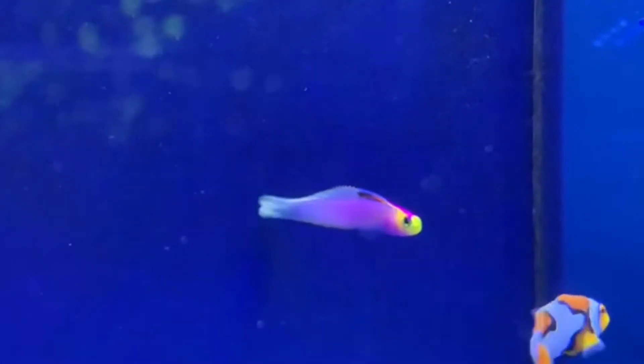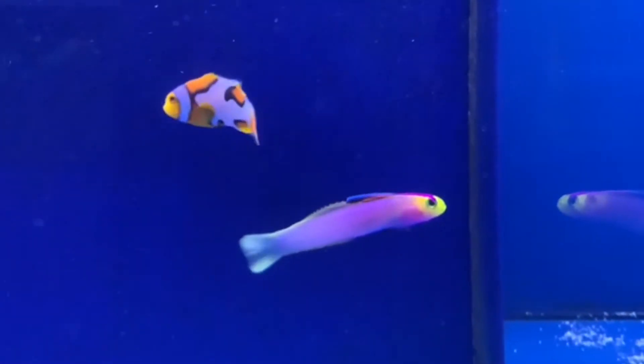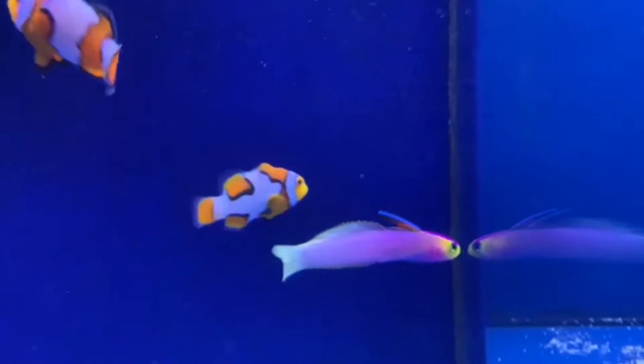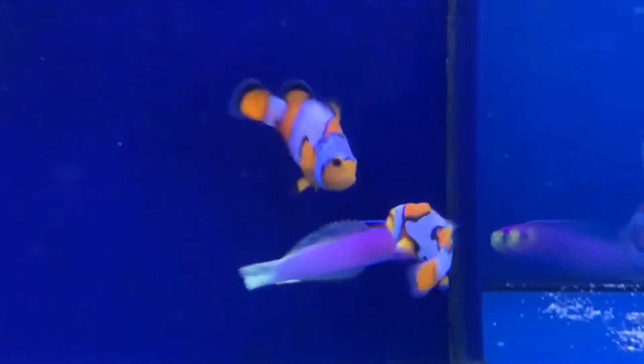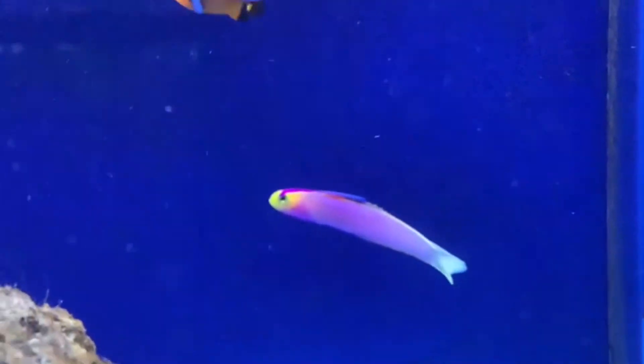Last up, we got in this Hawaiian Helfrichi Firefish. This guy actually came in last week, and he eats like a champ. I'm surprised he's still here just because of how purely beautiful he is. Look at those bright pastel colors that he has on his body. Truly an amazing fish.